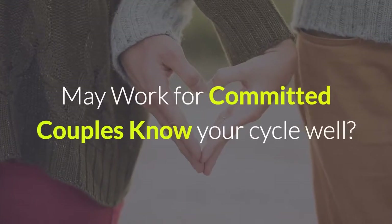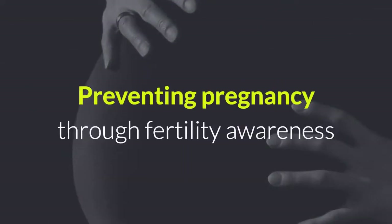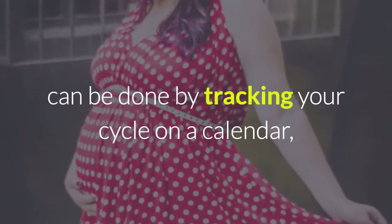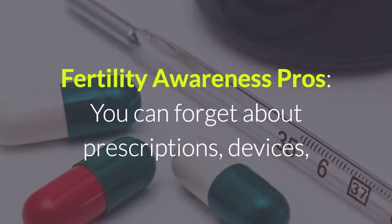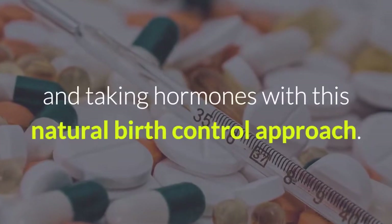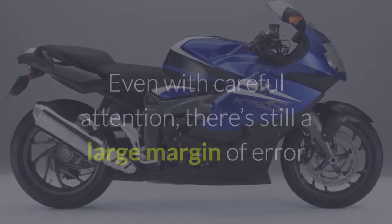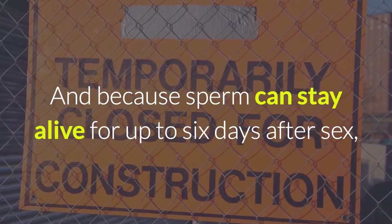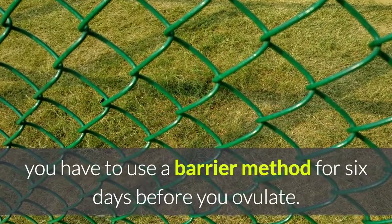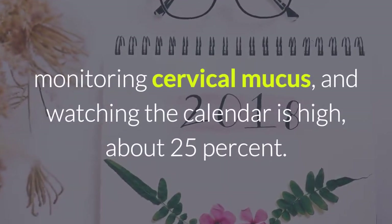Fertility awareness may work for committed couples. Know your cycle well — all you may need to do is use a barrier method, such as a condom, during the days that you're fertile. Preventing pregnancy through fertility awareness can be done by tracking your cycle on a calendar, monitoring your cervical mucus, and taking your body temperature. Fertility awareness pros: you can forget about prescriptions, devices, and taking hormones with this natural birth control approach. Fertility awareness cons: you'll need to make a strong commitment to monitor your cycle. Even with careful attention, there's still a large margin of error because women can ovulate on a different day of every cycle, Newman says. And because sperm can stay alive for up to 6 days after sex, you have to use a barrier method for 6 days before you ovulate. The failure rate for using a combined method of checking your body temperature, monitoring cervical mucus, and watching the calendar is high — about 25%.